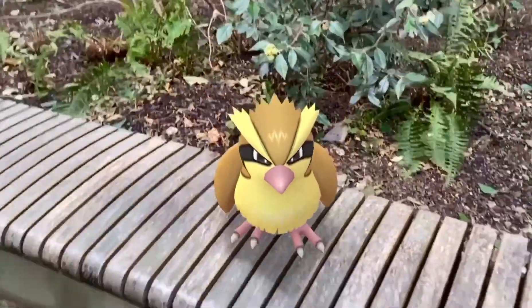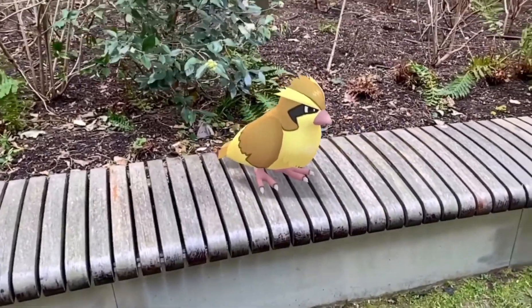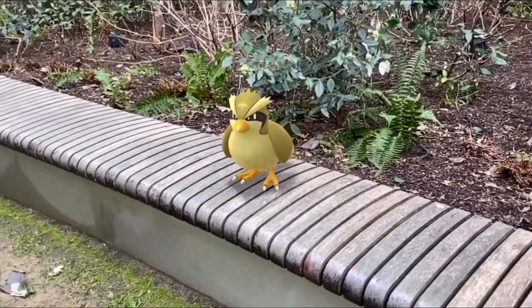Those are I think the main things for this normal form Pidgey that we will cover. I'm going to get a few more growls so you can see how it moves, and then let's go ahead and move on to the shiny form of this Pokémon.